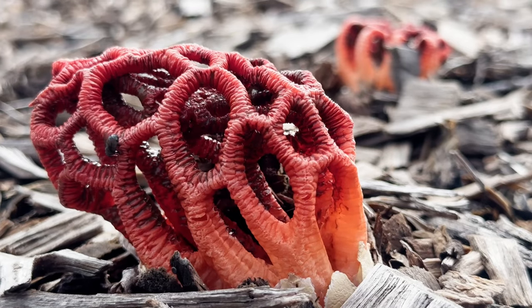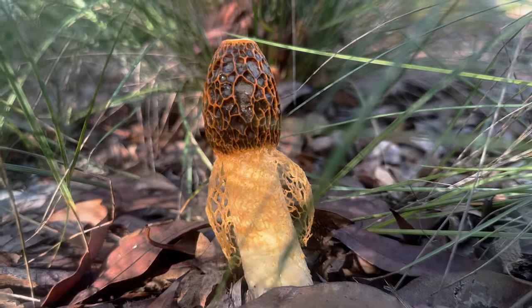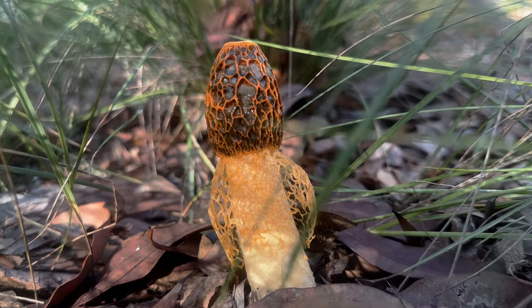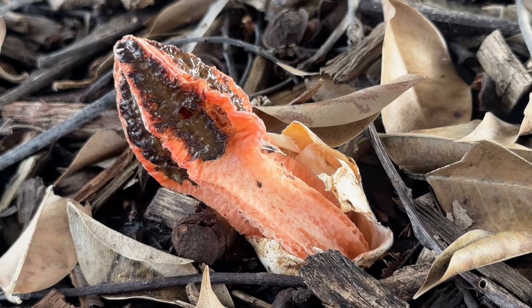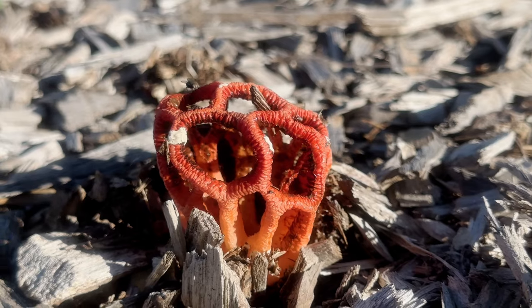As they do so, they crawl all over the fruiting bodies, coating their feet in spores and thus becoming unwitting transportation vessels. For as the now spore-laden flies travel from place to place, they will deposit some of the stinkhorn spores wherever they land, and with a bit of luck, at least some of these spores will find themselves in a suitable habitat, and a new generation of stinkhorns will arise.